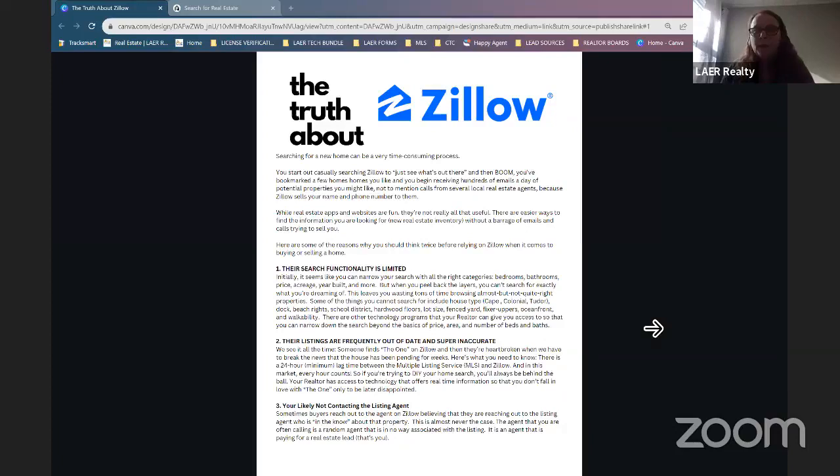Before we dive into RealScout and the nitty-gritty, I want to talk about Zillow and a couple of truths about Zillow and why you should steer your clients away from it. The top reason is that Zillow has very limited functionality for their search — you can only search by bedrooms or bathrooms. If you want to look for a colonial, a cape, a fixer-upper, or ocean-front homes, Zillow doesn't have that capacity. Also, their listings are frequently out of date, so by the time a client sees a listing on Zillow, it could already be under contract on MLS, off-market, or closed.